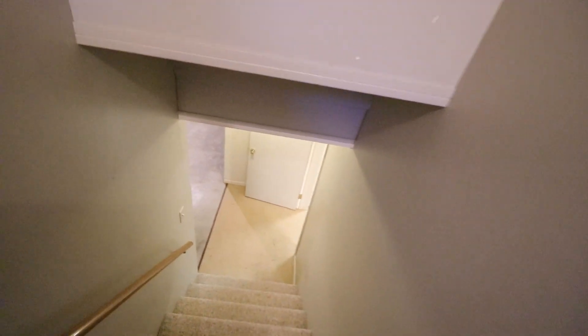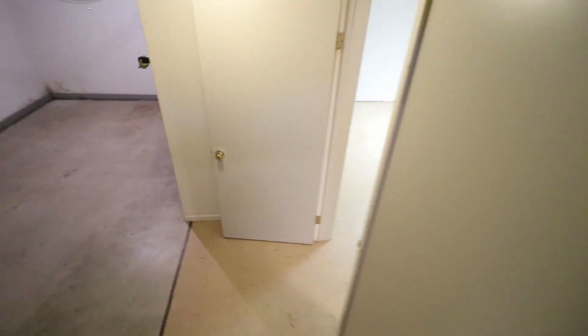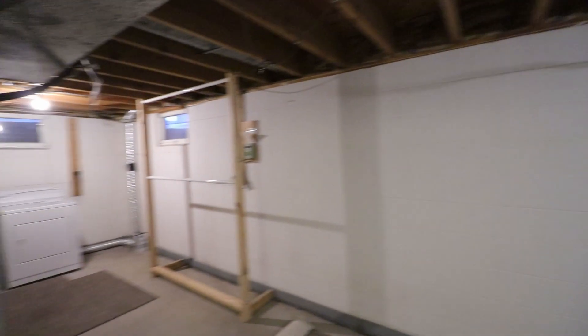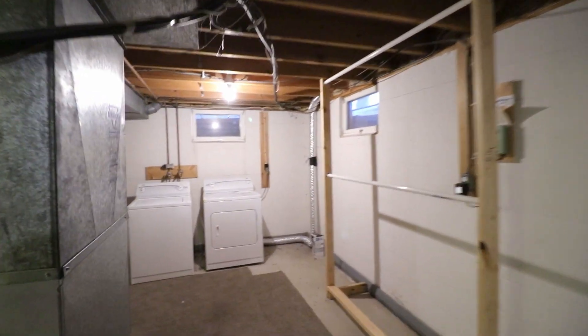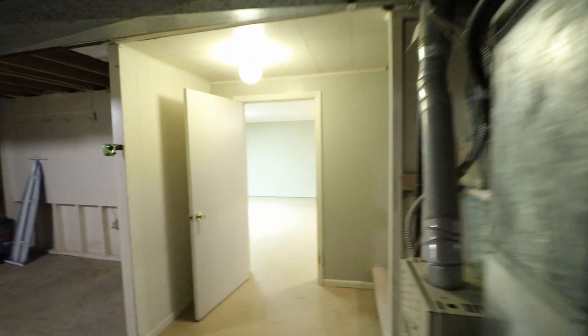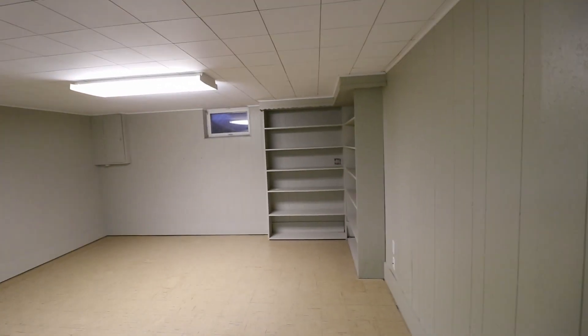Going down the stairs, there's a lot of additional space down here, as well as the washer and dryer. And over here is a multi-purpose room that you can really do with whatever you want.